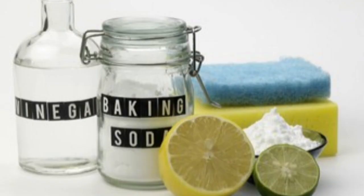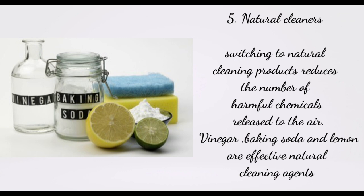And lastly, natural cleansers. Switching to natural cleansing products reduces the number of harmful chemicals released into the air. Vinegar, baking soda, and lemon are effective natural cleansing agents.